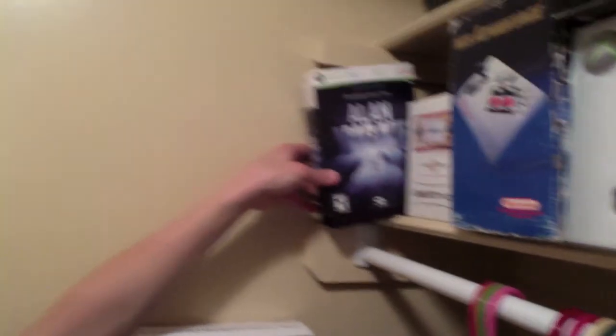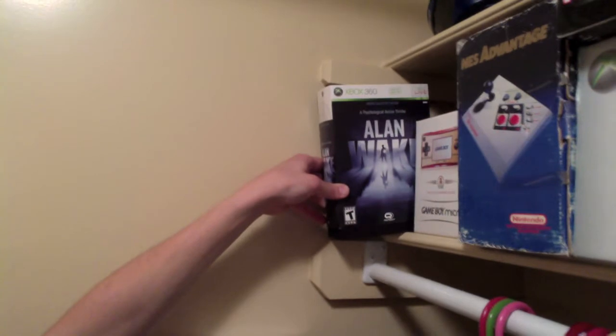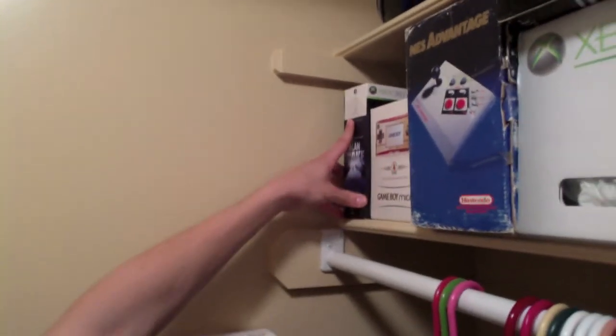Then we have the Alan Wake Limited Edition — one of my favorite games of 2010 for sure. Very story-driven, really cool characters. Hoping for a sequel in the near future.